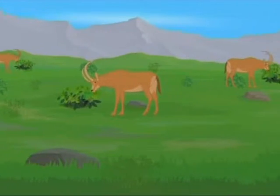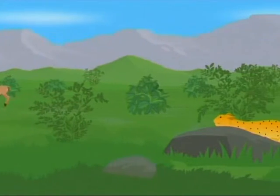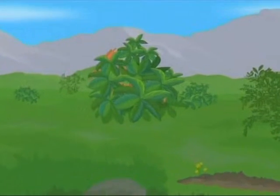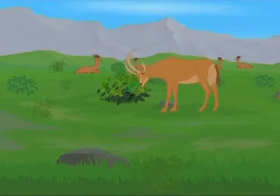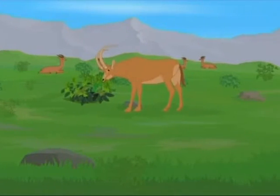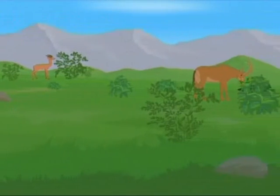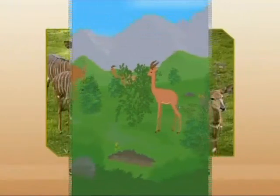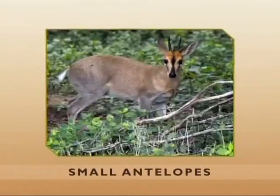Not all antelopes live on the grassy plains of Africa. Many of them live in shrubland, as there is more cover from prying eyes. The females find more places in the shrublands to conceal their newborn calves. In grassland, antelopes live in herds for safety, while in shrubland, as it is easier to hide from predators, antelopes often live in family groups. Since shrubland can be a difficult place to move through, many antelopes are small in size.